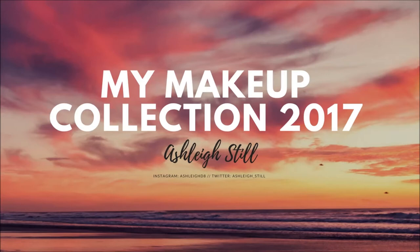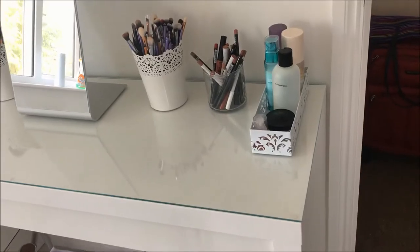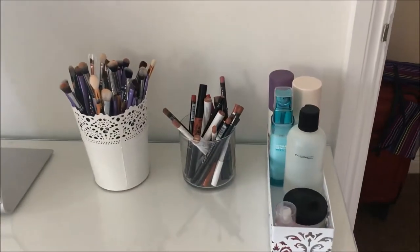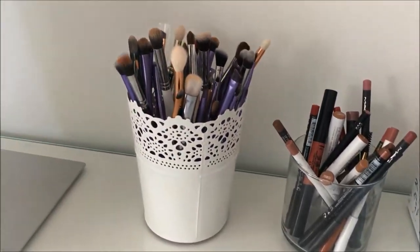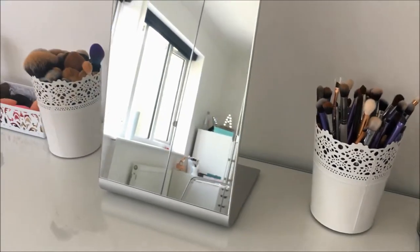Hi everyone, welcome to my makeup collection for 2017! I'm really happy with how it looks at the moment and I wanted to show you guys. I do apologize because some of my voice is a bit quiet so I couldn't have music over the top, but I hope you enjoy it nonetheless and I will see you guys soon.